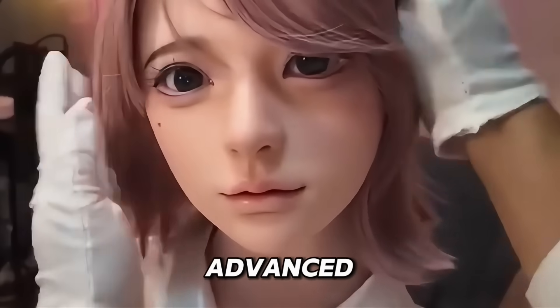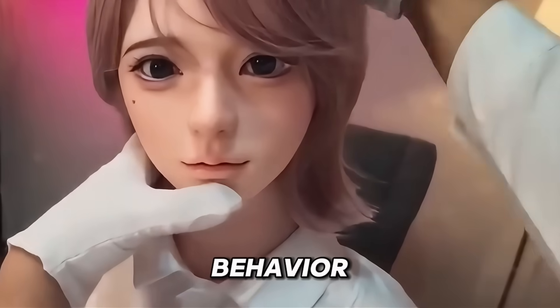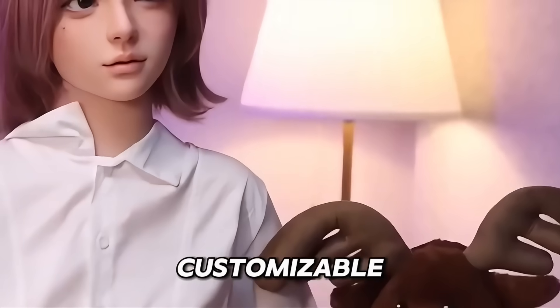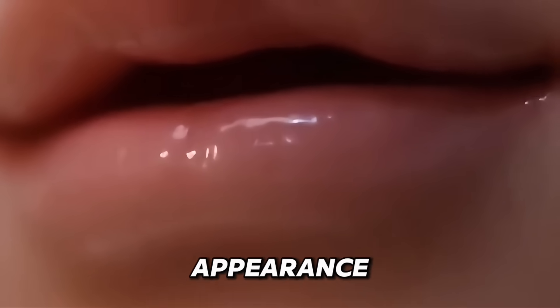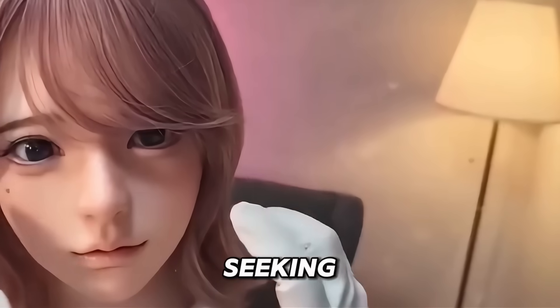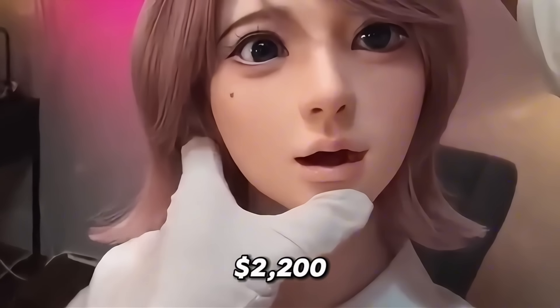Powered by advanced AI, she can sense emotions, respond to voice commands and adjust her behavior based on your mood. Her features are fully customizable, allowing you to change her appearance or personality at any time. Perfect for collectors, robot enthusiasts, or anyone seeking a lifelike companion built to last, Aotan is available for $2,200.